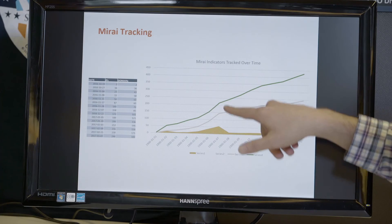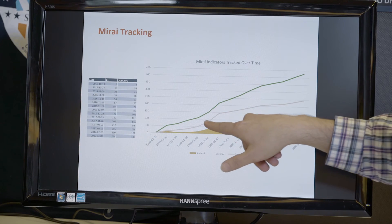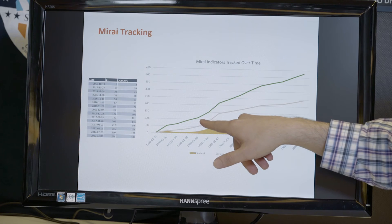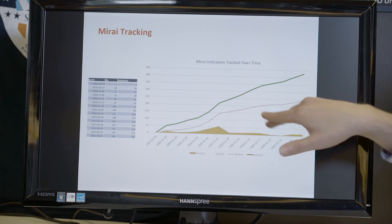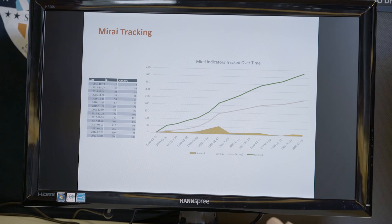For example, a /24 network block was detected being used heavily to host the infrastructure. Starting with one or two IP addresses, over about a month the entire /24 became bad. Then one day that entire /24 just disappeared — no longer available. That's attributed to either takedown activity or a hosting provider noticing something strange.